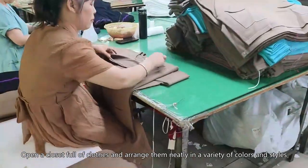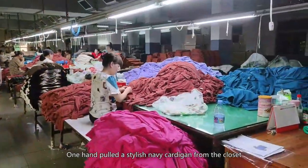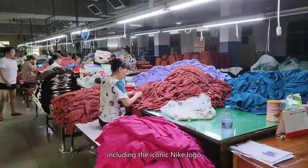Open a closet full of clothes arranged neatly in a variety of colors and styles. One hand pulled a stylish navy cardigan from the closet. The camera captures the fine details of the cardigan, including the iconic Nike logo.